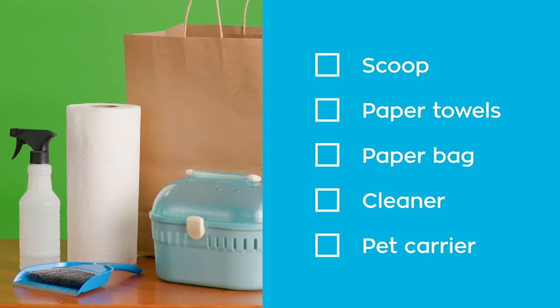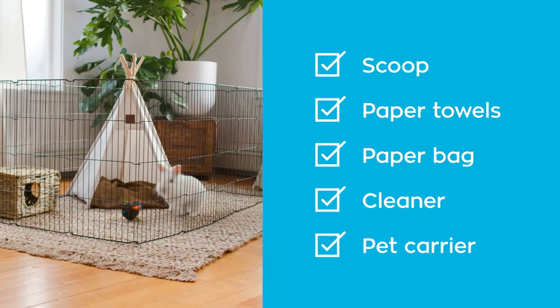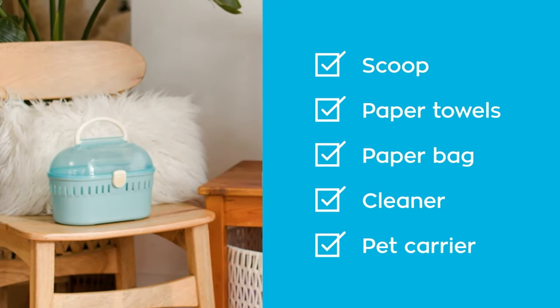Here's a list of items to make cleaning quick and easy. Use a small spoon, scoop, or paper towels for spot cleaning. A paper bag for composting or disposing of soiled carefresh bedding. Animal safe cleaner — I use a 50-50 mix of water and distilled vinegar. A playpen or carrier with a hidey house for your pet while you clean.